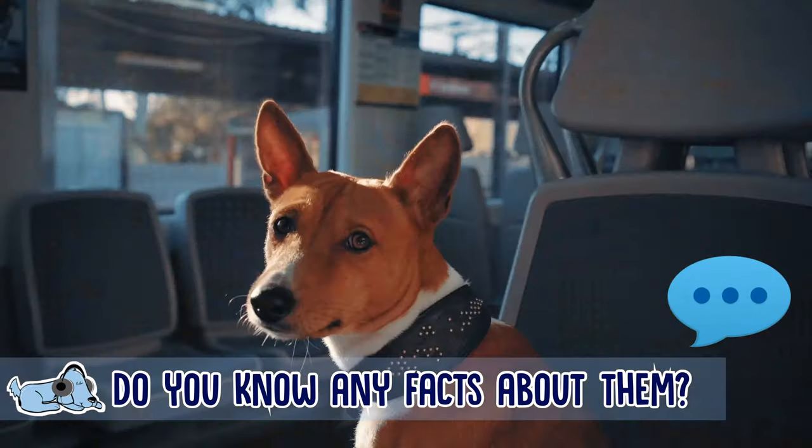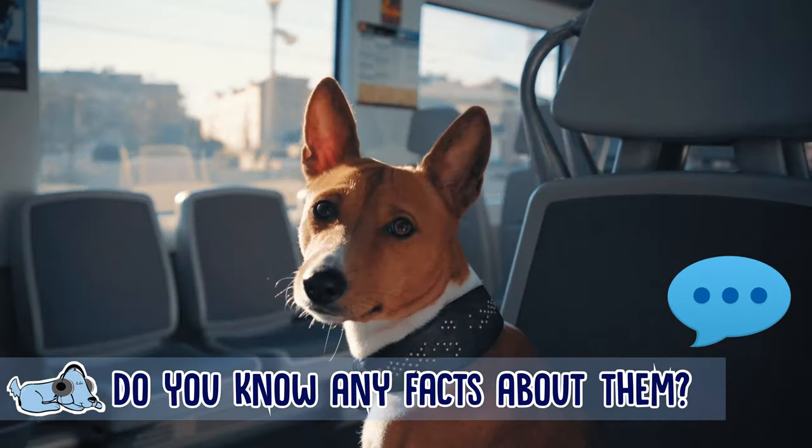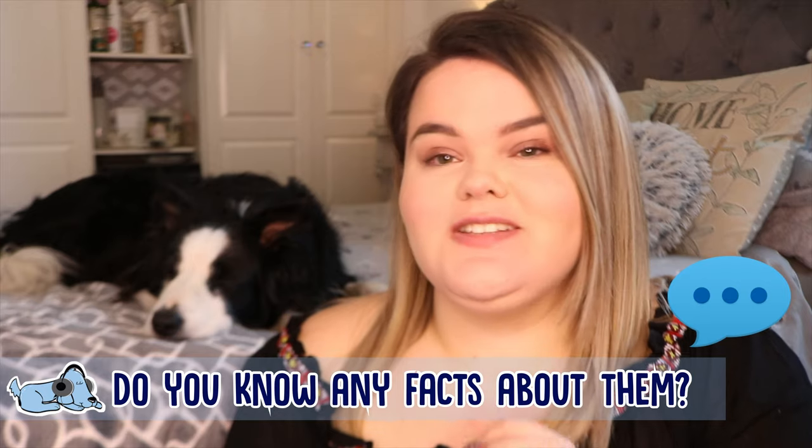Before we do get started, let me know down below in the comments — do you know any particular facts about this dog breed, or is there another dog breed that you really want to see us do one of these videos on? We are always adding new dog breeds to our list.